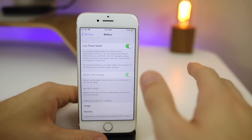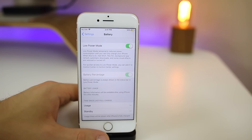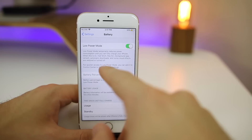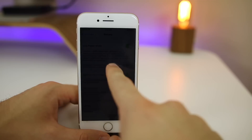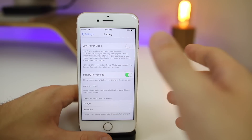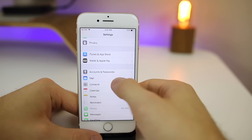An obvious one is to use Low Power Mode whenever you can — even at 99% or 100% — if you know you'll be away from a charger for a long time, like on a road trip or long flight. Turn it on from the very beginning to preserve battery life as best as possible. It's a bit annoying with the screen dimming, but it's something you'll want to use to extend battery life significantly.